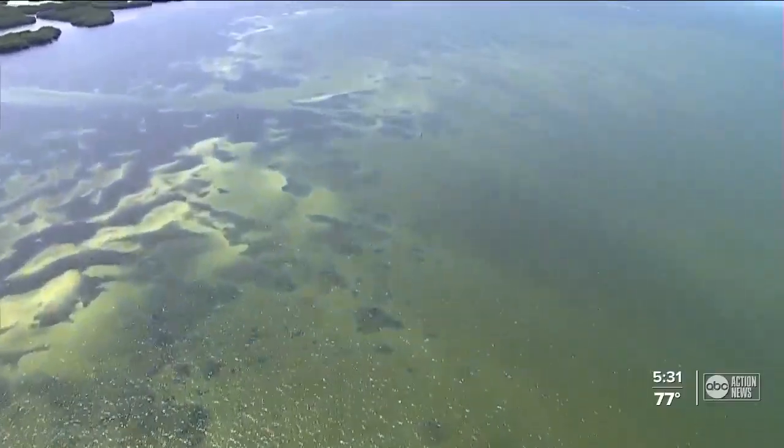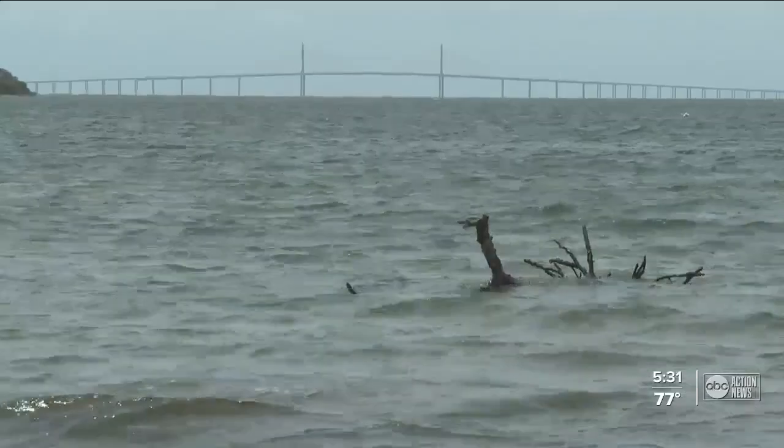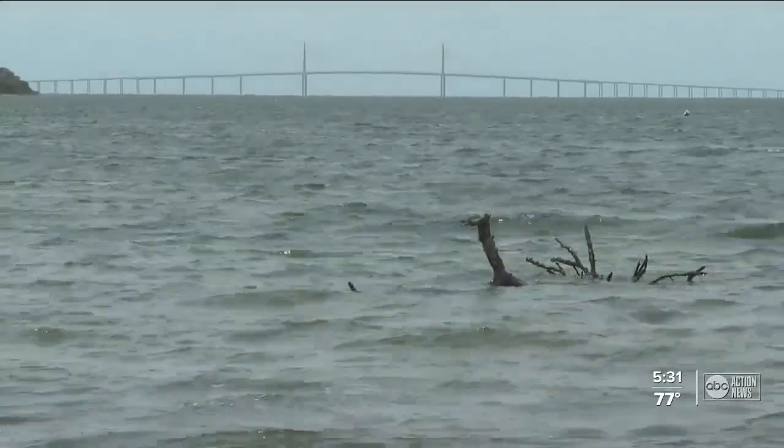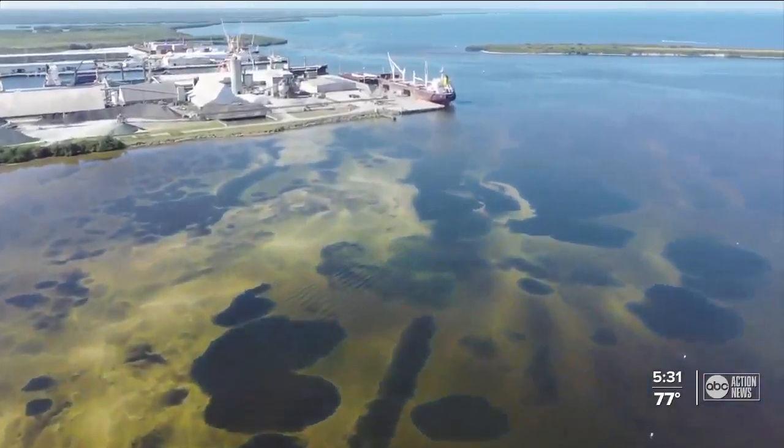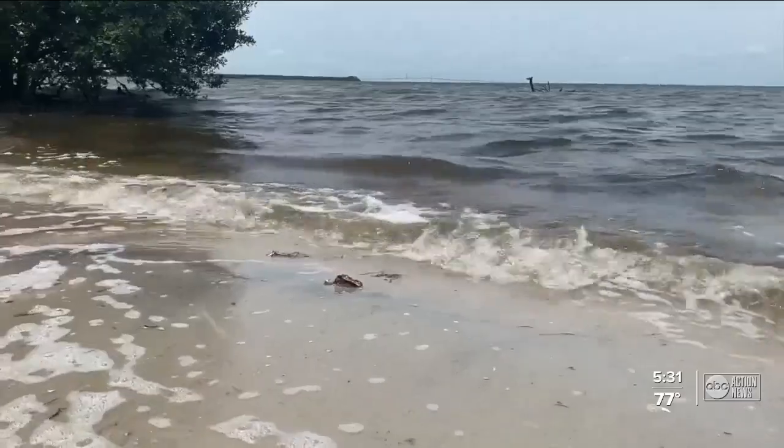That sets back all of the things that we've done to try to clean the bay. Researchers say right now the water is not toxic — there have been no fish kills, and it is still okay to use this area of the bay for recreation. However, they say the dark brown water is concerning. Usually April has the best water clarity, so it's very unusual to have that murky water in that area.